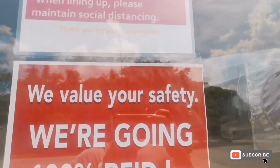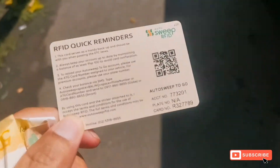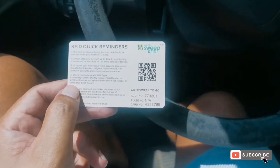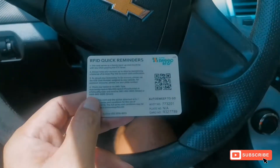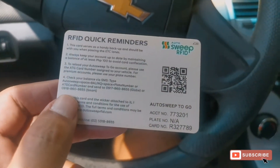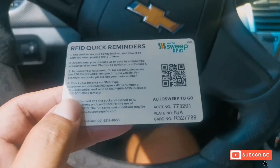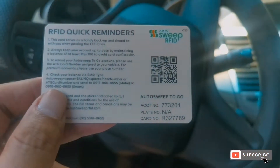Para sa RFID, quick reminders: just in case na hindi gumana ang inyong RFID, you can use this QR code para doon. Napakabilis lang, let's see kung gagana sya o hindi. Again, November 2, kailangan lahat po ay naka-RFID na — so got one!